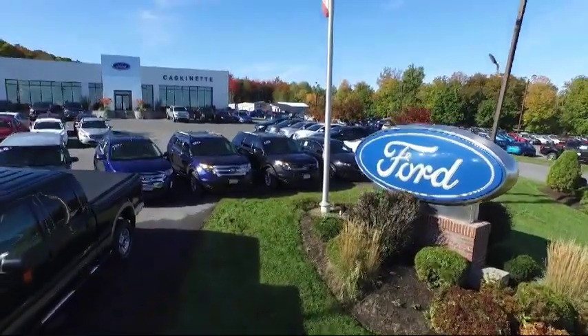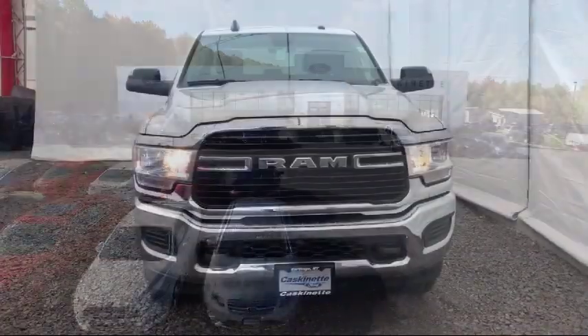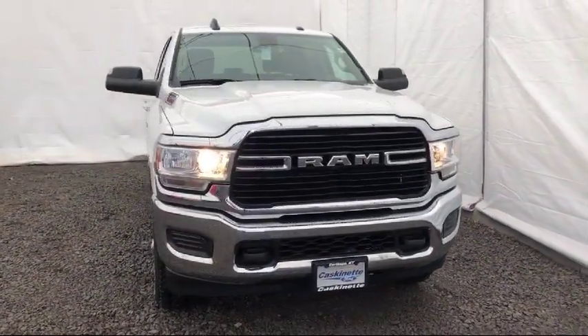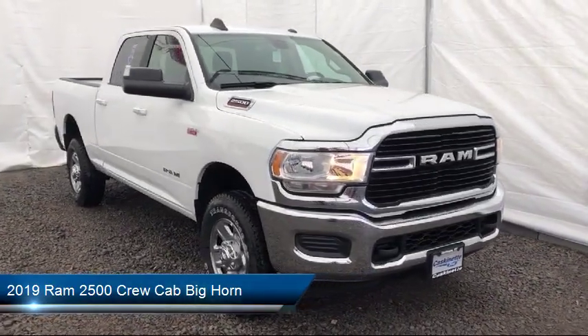Welcome to Cascanet Ford, and here's a look at another one of our great vehicles from our extensive inventory. It comes equipped with Transfer Case Skid Plate Shield, Park View Rear Backup Camera, and Keyless Entry.